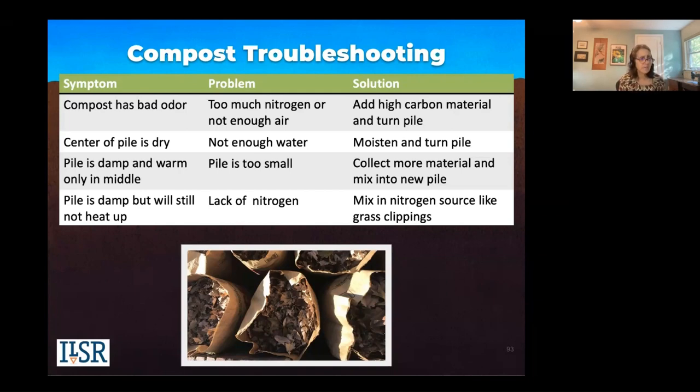If it's damp and warm only in the middle, it could be that your pile is too small — collect more material and build up your pile. If it's damp and still not heating up, it could be a lack of nitrogen. In the winter, it's good to add coffee grounds or something that's a good source of nitrogen in smaller pieces to give it a kick and make it more available. Grass clippings are also a good source of nitrogen.